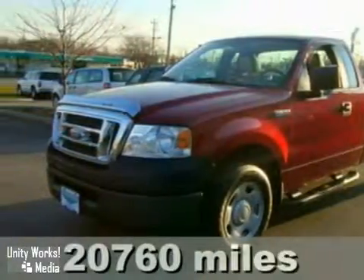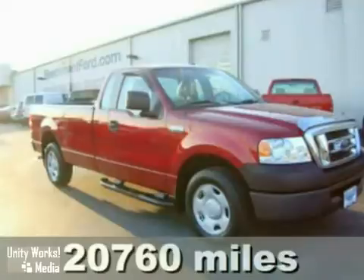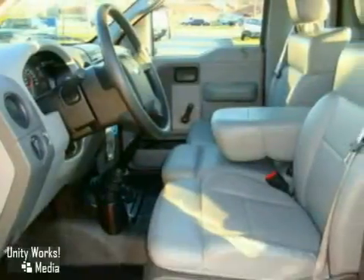Here's a 2007 Ford F-150. Ford raises the bar with exceptional handling and a smooth, quiet ride.